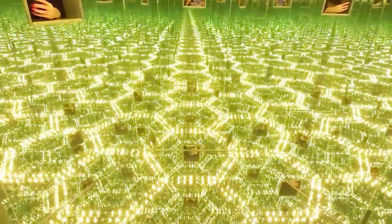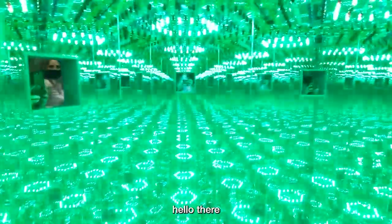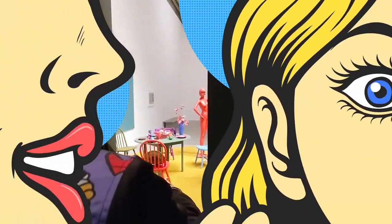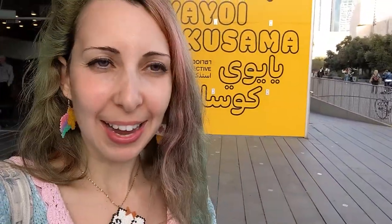And we're going into another magical square. Oh my gosh, look at this light show! You can see the dotted table from the other side. And we're out from the Yayoi Kusama exhibition.